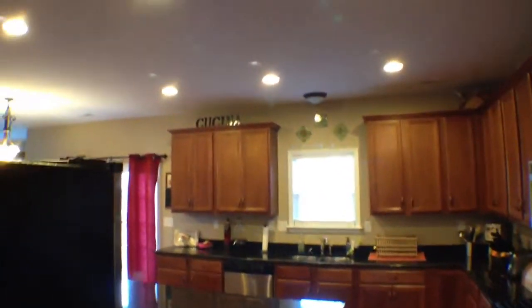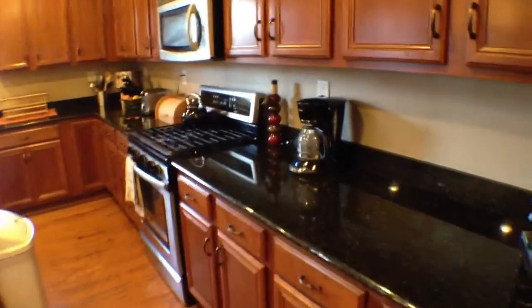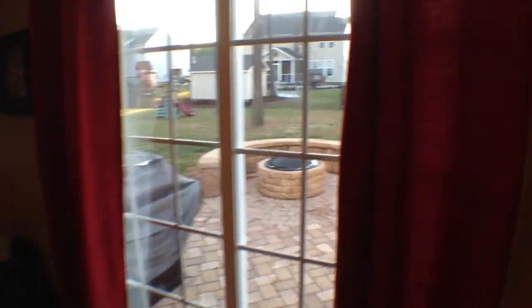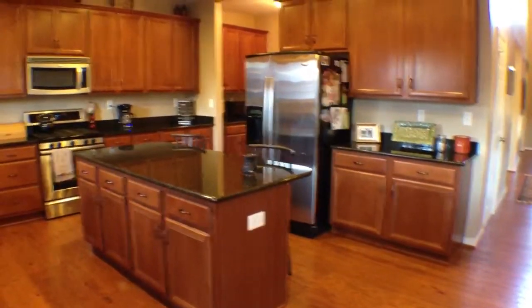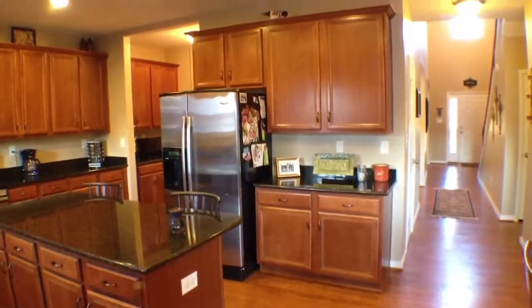They have really nice lighting up above as well, and they also have a gas stove — for any chef, this is ideal. You have granite countertops which accent everything very well. This leads out to the backyard where the fire pit is. As we step back, you have this awesome island in the middle — great for sitting and having breakfast or staying out of the way while the chef does their thing. It's a nice big open kitchen, which is really something special.